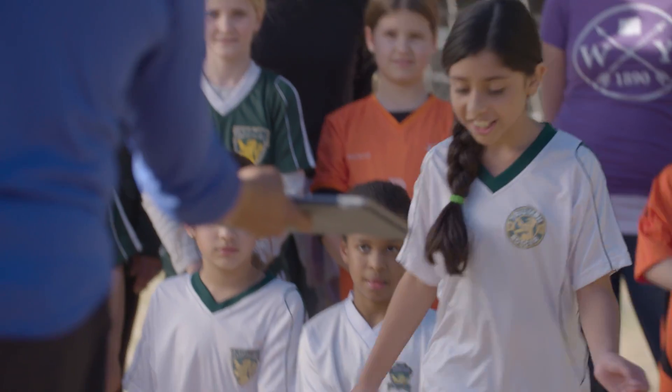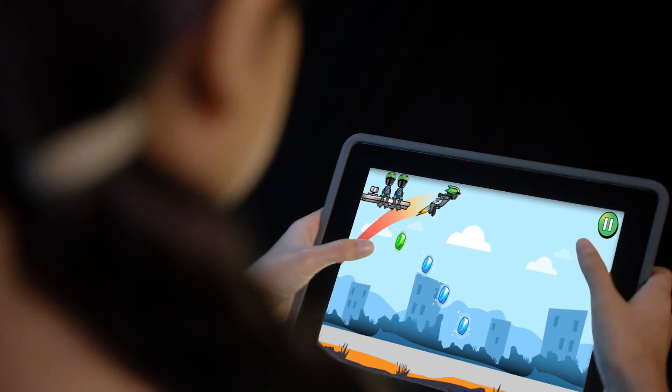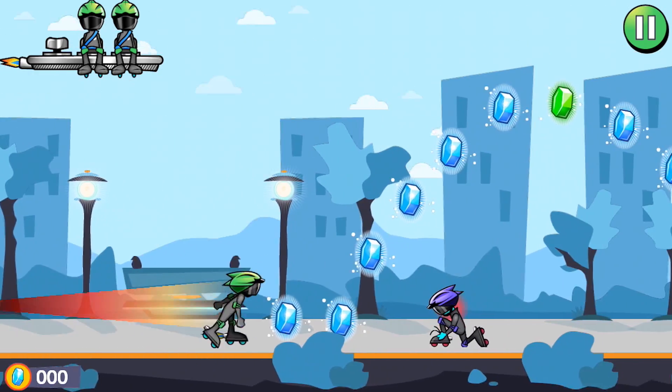Would you like to try it? Sure! Rocket Blades was developed as a fun, kid-friendly way to teach you key points about concussion, including signs and symptoms, telling a grown-up if you hurt your head, and the importance of seeing a doctor before returning to play.